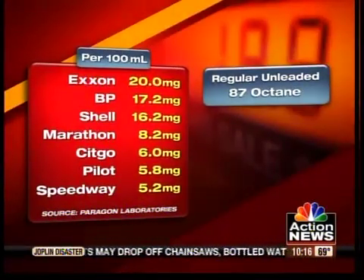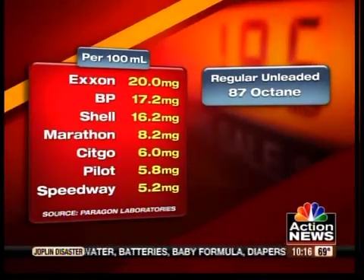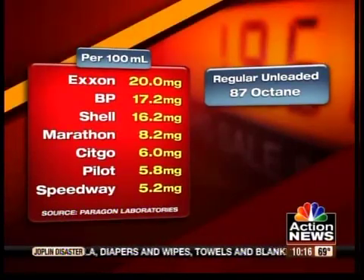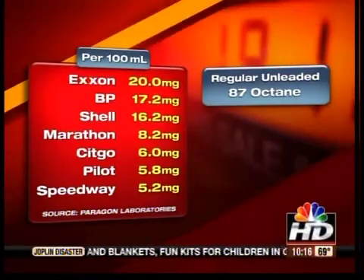In our test of regular unleaded gas, Exxon had the highest level of additives with 20 milligrams of residue per 100 milliliters. BP and Shell followed close behind, while Marathon, Citgo, Pilot, and Speedway samples each had less than half the amount of detergent found in the top three brands. Obviously, the more detergent, the more efficient job it's going to do with cleaning the valves.